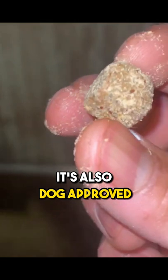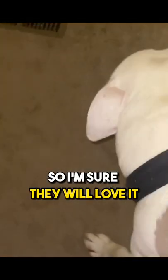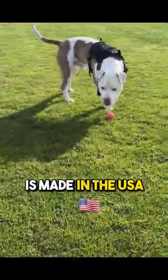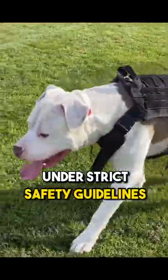It's also dog approved. You'll see in this video how my dog is able to eat these very easily because he loves them so much. They have a nice vegetable taste for your dog, so I'm sure they'll love it. It's also vet recommended, and this seasonal allergy support for pets is made in the USA under strict safety guidelines.